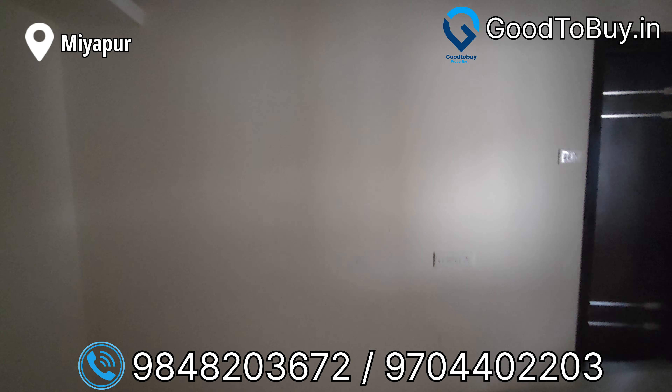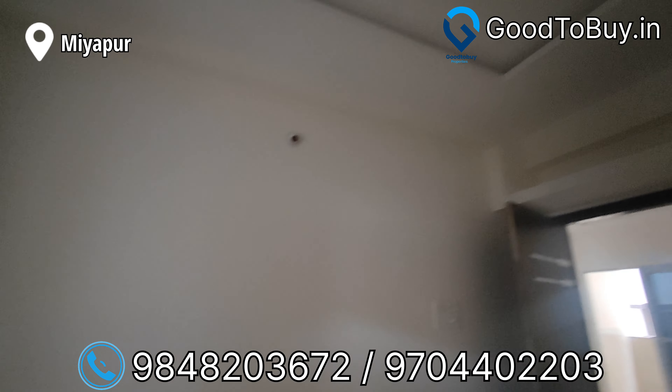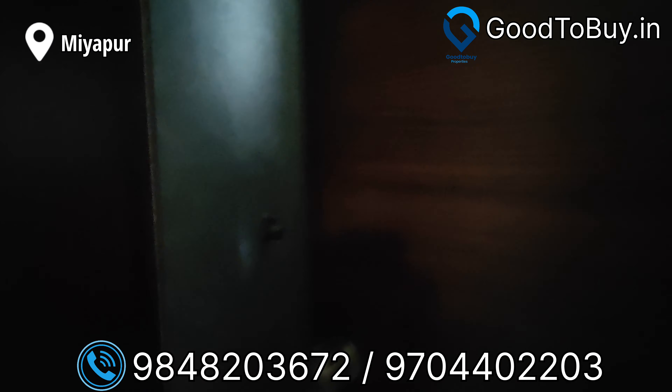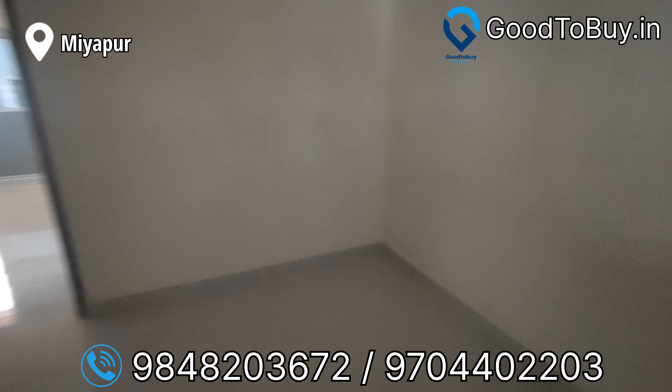This is a premium East-facing flat. Now we are looking at the hall. This is the East and North wall windows. This is the prayer room.